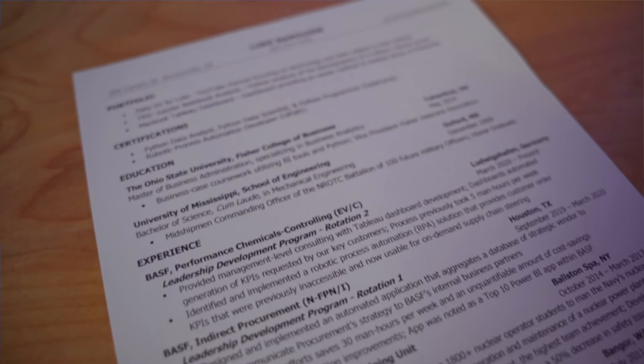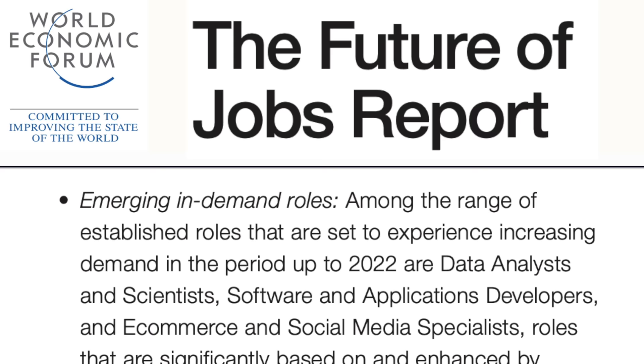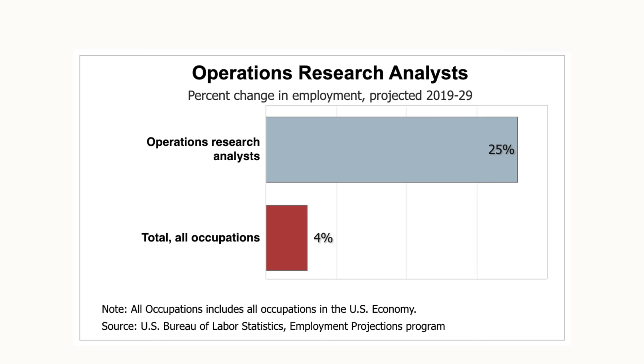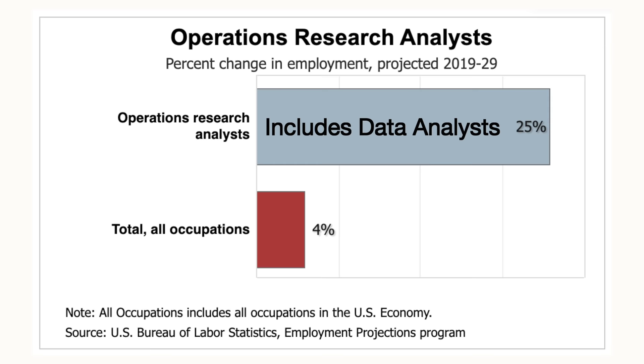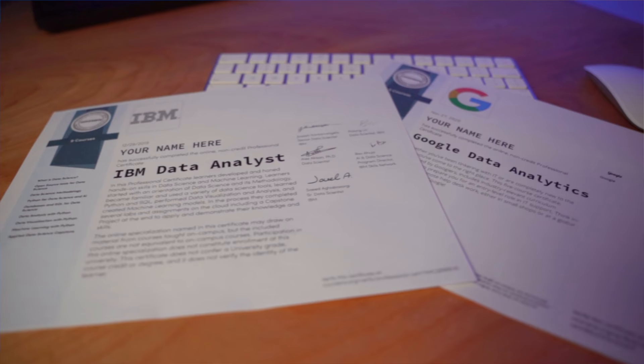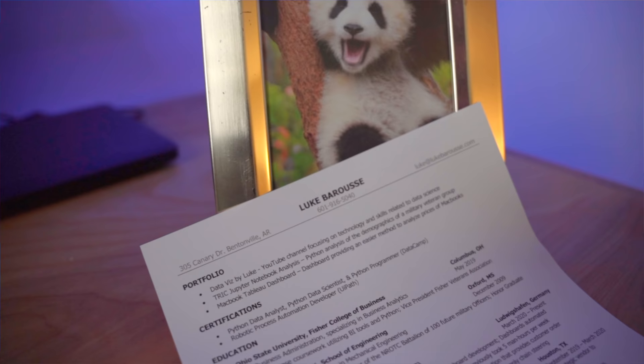Data science jobs are growing at an astounding rate. The World Economic Forum predicts that these roles are going to continue to experience an increase in demand. Employment of Operation Research Analysts, which includes data analysts, is projected to grow at 25% this decade, with others growing at a mere 4%. As we see a shift to more online certifications for entry-level data science roles, it begs the question: how does one obtain these jobs with no experience?